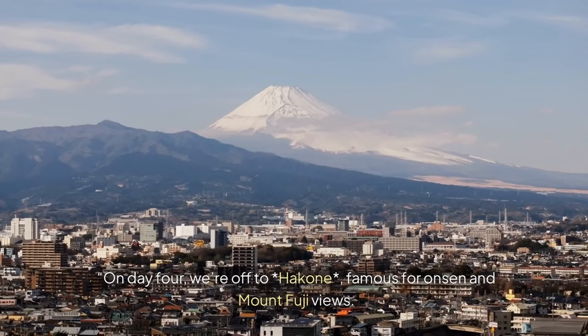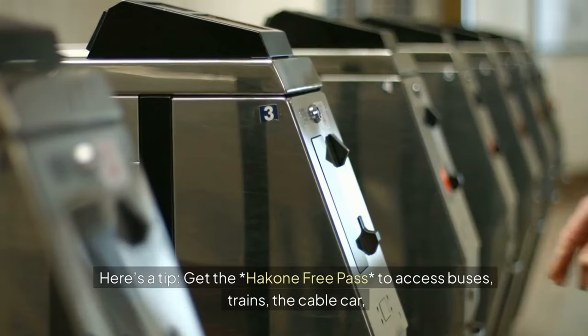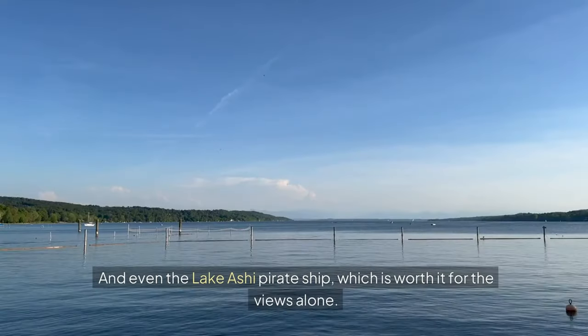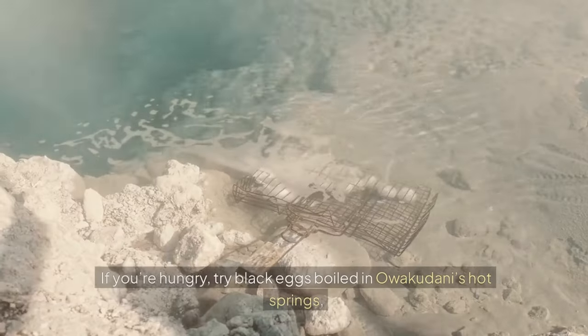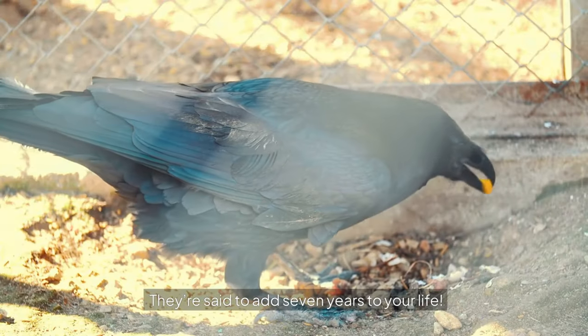On day 4, we're off to Hakone, famous for onsen and Mount Fuji views. Get the Hakone Free Pass to access buses, trains, the cable car, and even the Lake Ashi Pirate Ship, which is worth it for the views alone. If you're hungry, try black eggs boiled in Owakudani's hot springs — they're said to add 7 years to your life.